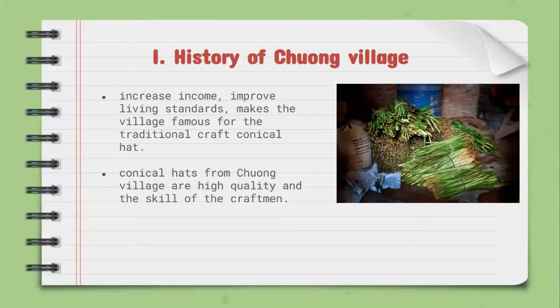The first is the history of Chuong Village conical hats. This craft has not only improved living standards, but also made the village famous for its traditional conical hats. The fact is that conical hats can be found in many places, but only those from Chuong Village are the best, owing to their high quality and the skill of the craftsmen.